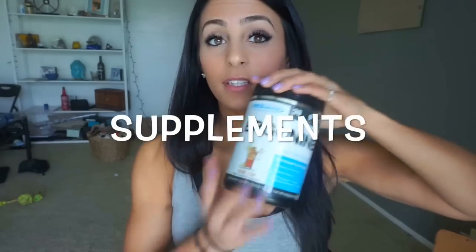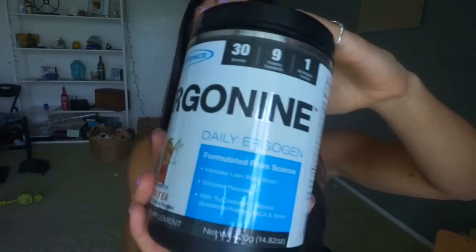This might seem like a shameless PE Science plug, but my new favorite supplement is PE Science Ergamine. I am a PE Science athlete, I am biased, I use all PE Science products, and you guys know that I don't promote anything I don't actually use. I use every single product that I'll tell you guys about on here. Ergamine is a daily supplement, so it's going to give you a lot of ingredients that you need daily.